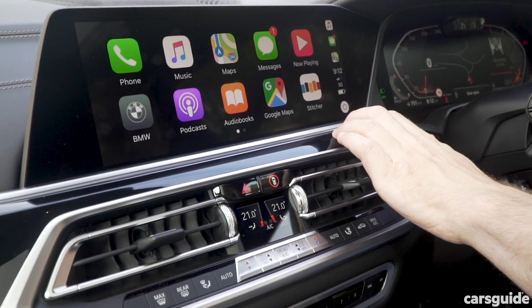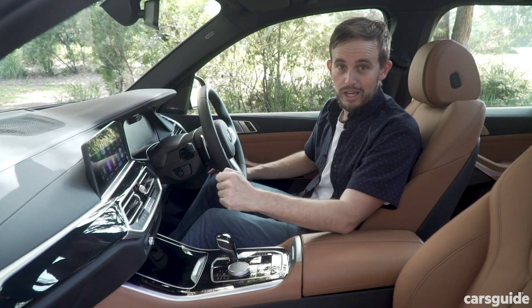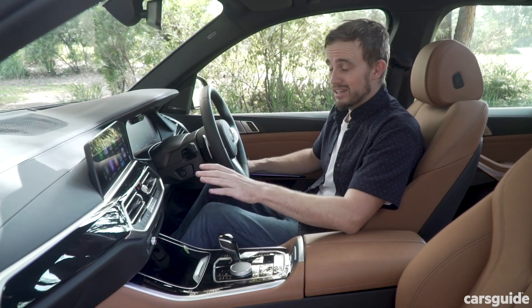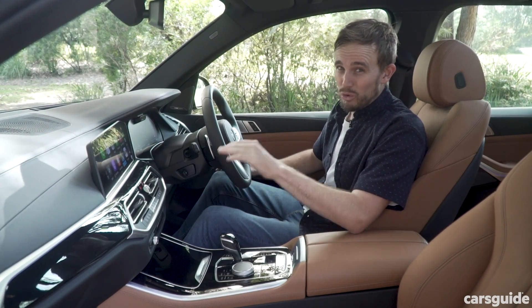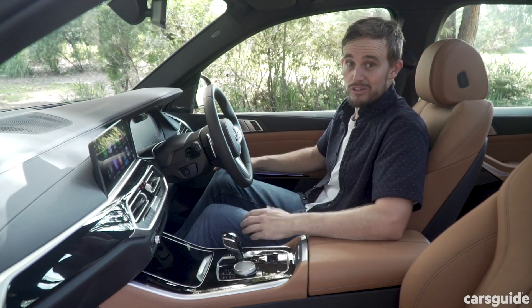You get Apple CarPlay as standard, and it's wireless. You've just got to connect to Bluetooth beforehand, and it'll work with older phones like my iPhone 6S Plus, which is a big thumbs up. But there is no Android Auto available at all, which is a shame, because that rules out about half of the smartphone users on the planet.